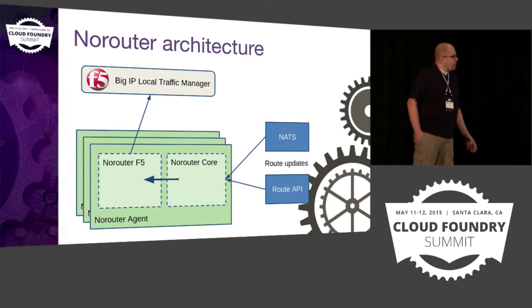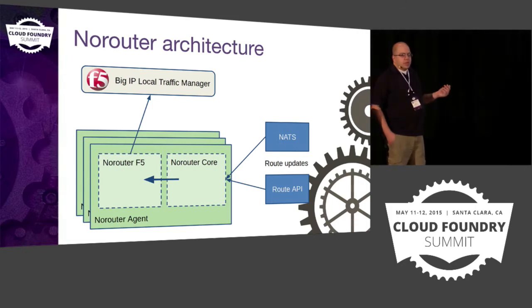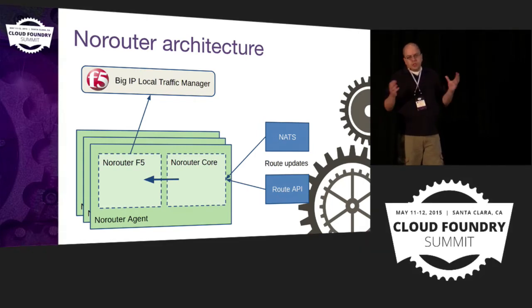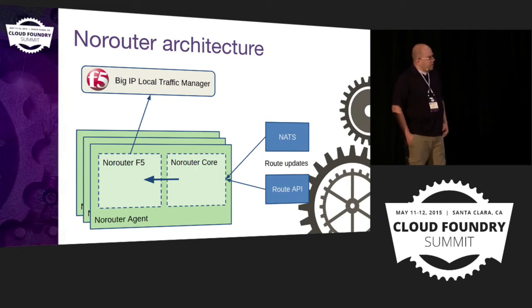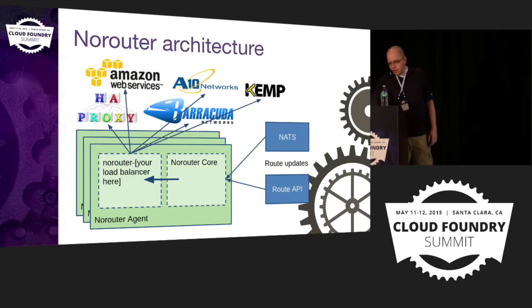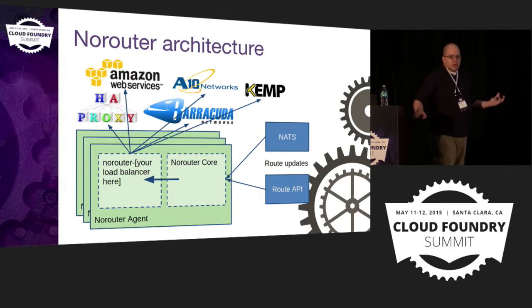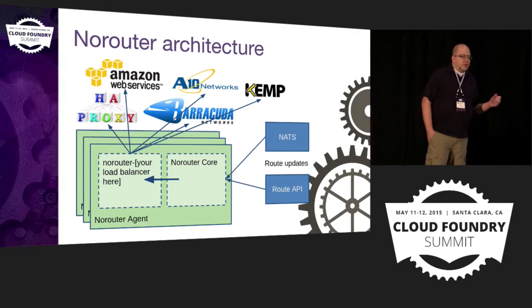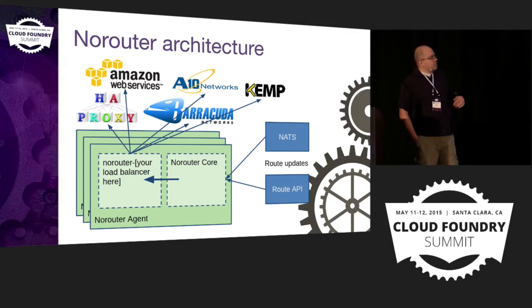I want to talk a little about how we've architected NoRouter. There are two main components: the NoRouterCore component and the NoRouterF5 component, and they're very loosely coupled. The NoRouterCore collects all routing information — all routing updates as applications move around on Cloud Foundry — and broadcasts that to the NoRouterF5 component to let it know the state has changed. Then the NoRouterF5 goes out and updates the LTM. The reason we architected it this way is that not everybody uses F5 LTMs, and we wanted to provide ways for others to integrate directly with Amazon ELB or other enterprise load balancers.